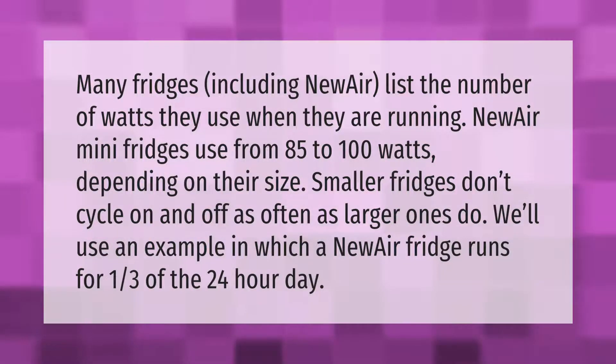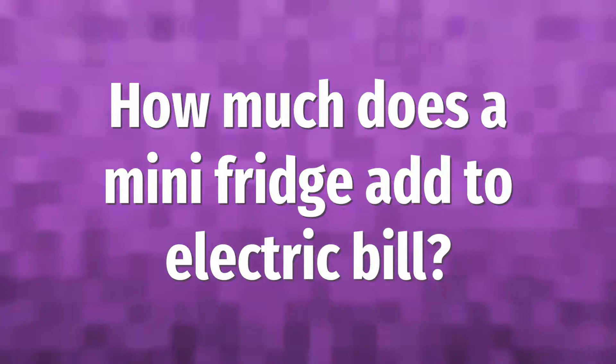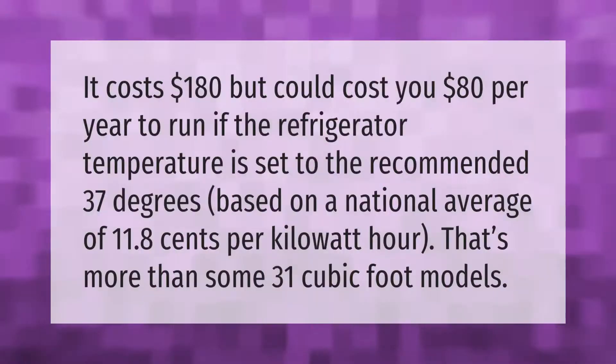We'll use an example in which a NewAir fridge runs for one third of the 24-hour day. It costs $180, but could cost you $80 per year to run if the refrigerator temperature is set to the recommended 37 degrees, based on a national average of 11.8 cents per kilowatt hour. That's more than some 31 cubic foot models.